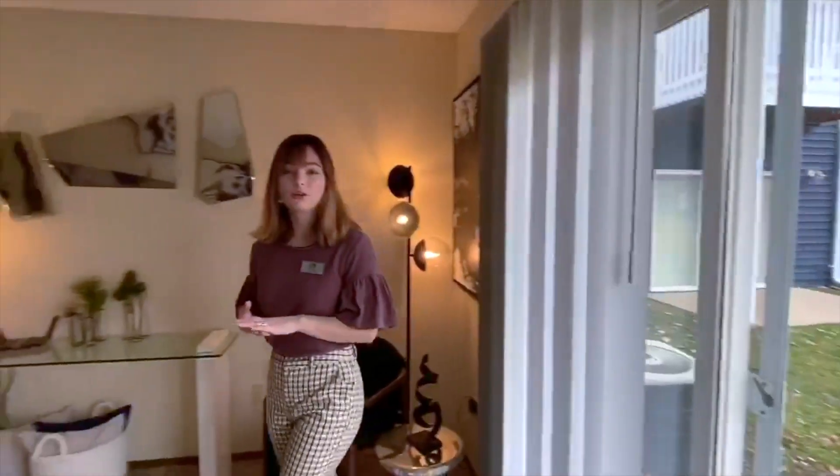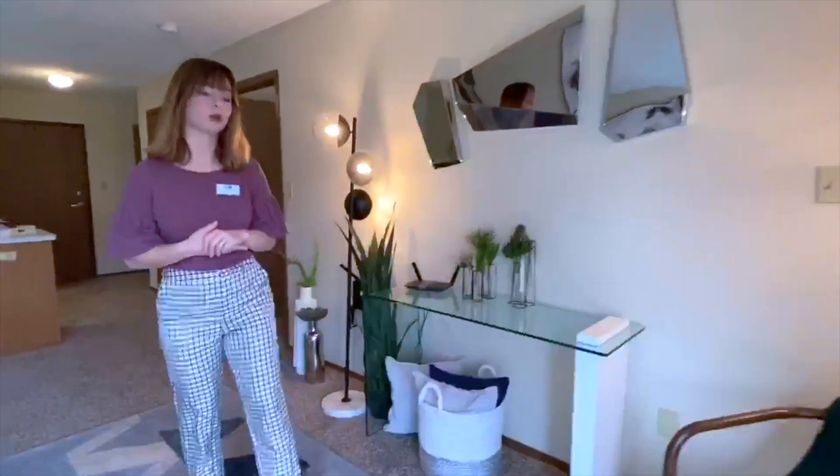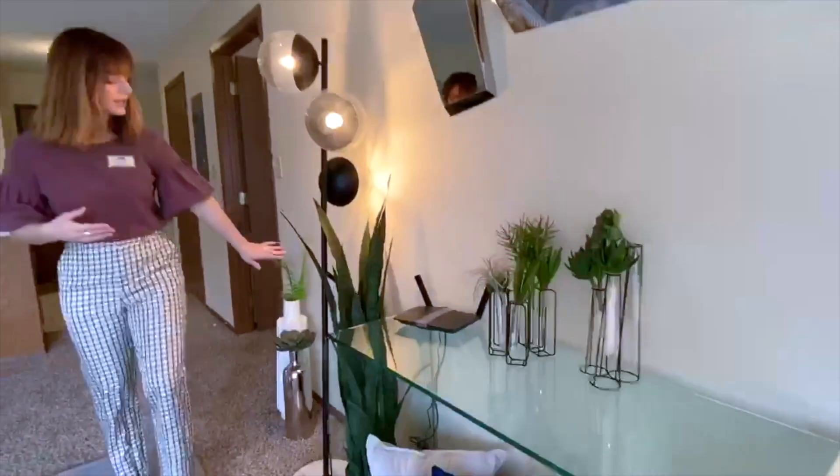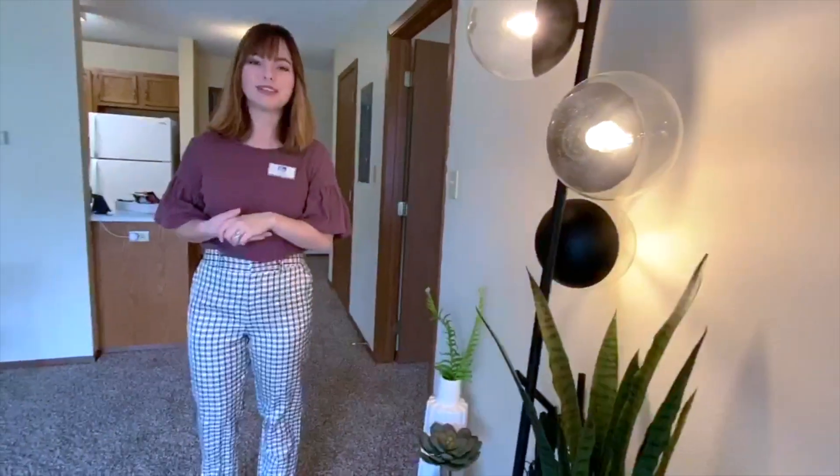We also include a router in all of our units because internet is included in all of our floor plans. You'll see here we've got a nice router against the wall, and the username and password is already going to be set up.